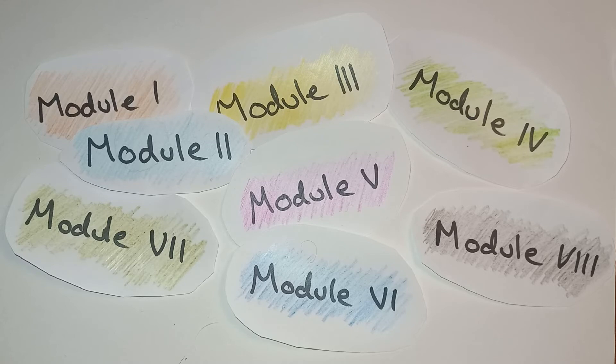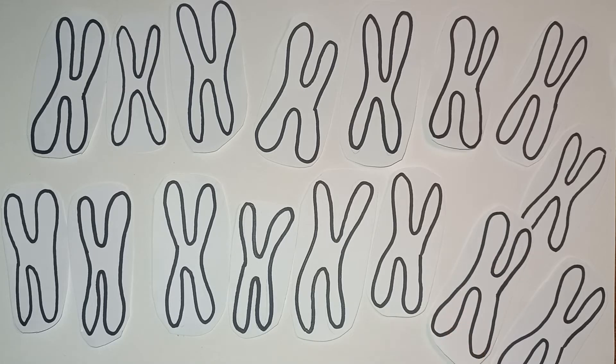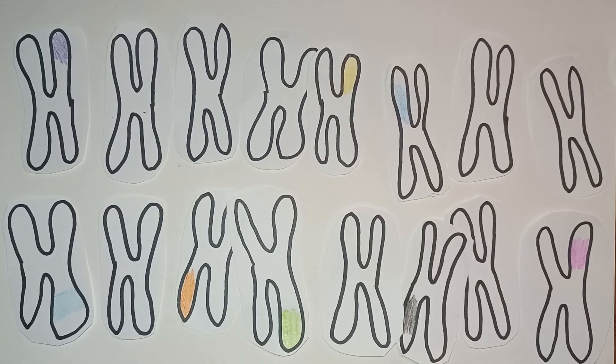These modules need to be inserted into the yeast so that it can read these instructions and know how to make everything needed. That means that these modules must be implanted into the yeast chromosomes where the DNA is kept. All the modules are inserted into the yeast DNA, then the yeast is grown and the noscapine is extracted.